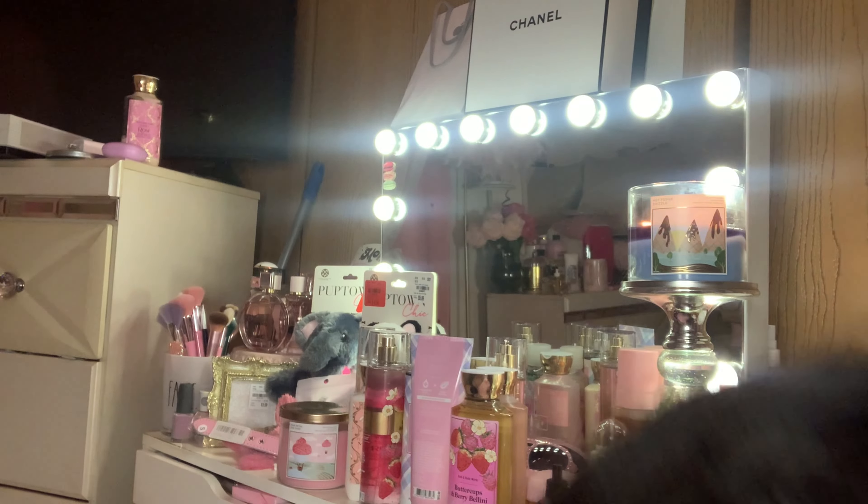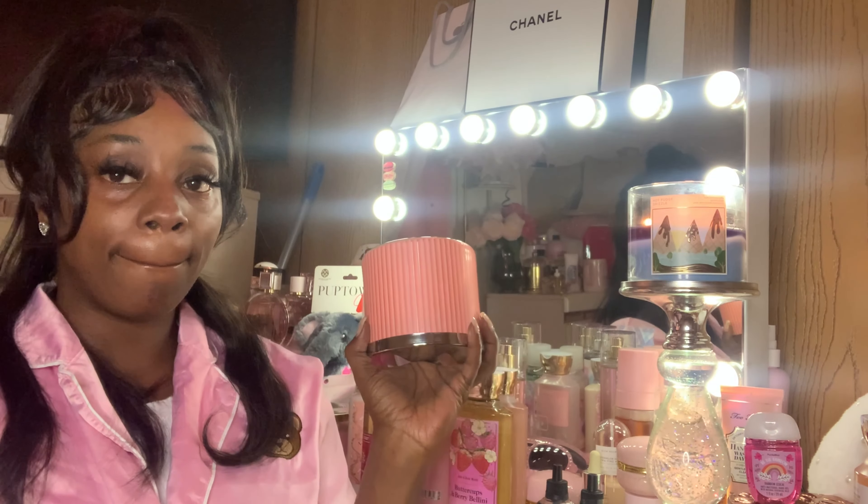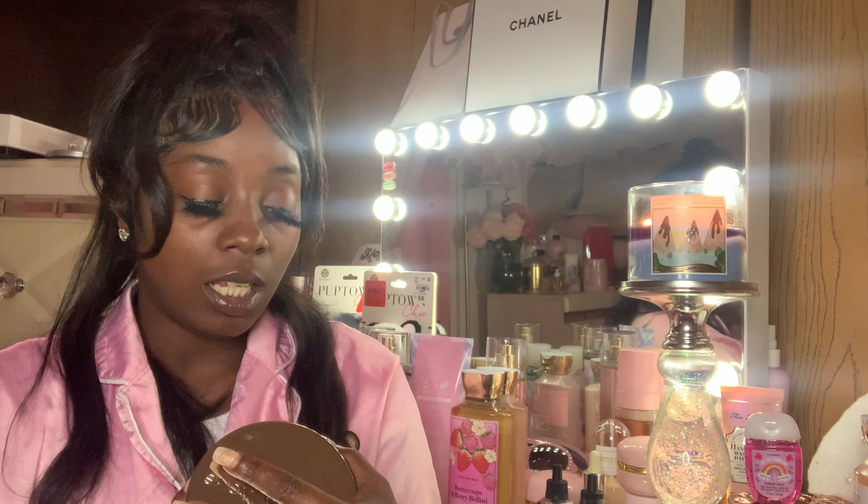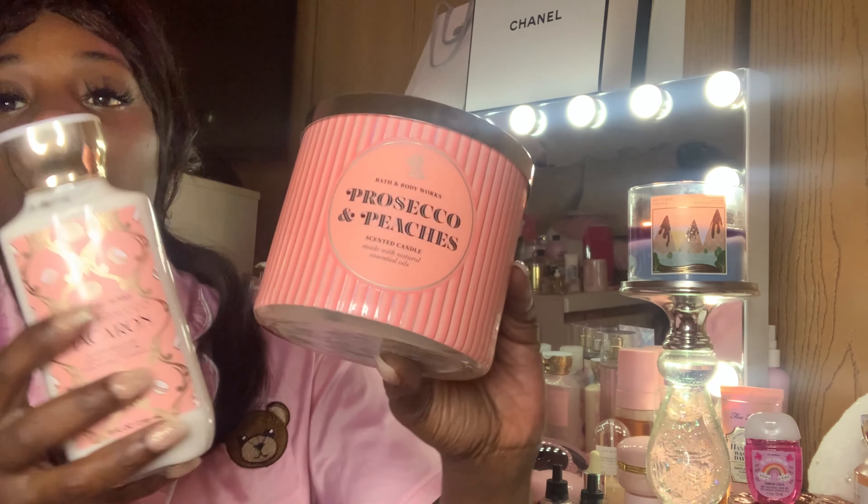And then one of my last three candles — I got more than ten candles total but these are the last three. This is Prosecco and Peaches. Like I told you, I really don't like peaches but this is so pretty and it kind of goes with this collection. The notes are Bubbly Champagne, Juicy Peaches, and a hint of Vanilla Cream. I did burn it and it's strong — this is a good candle, really strong.